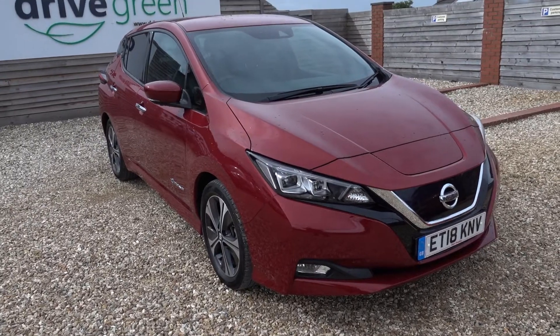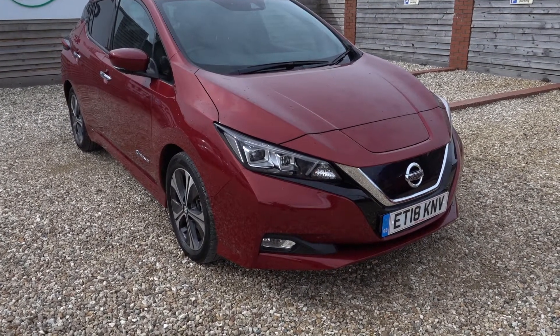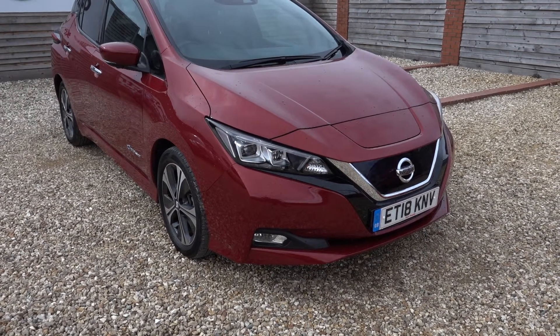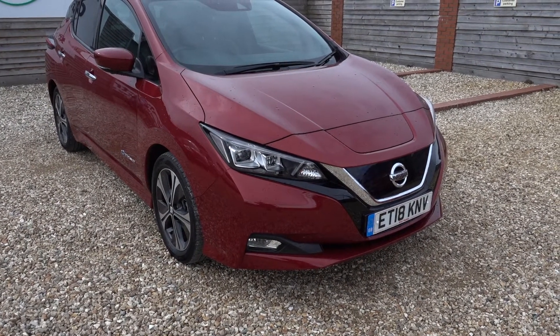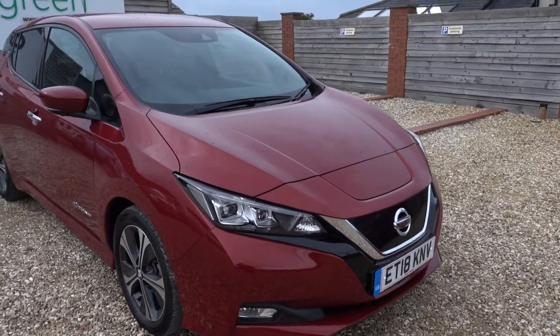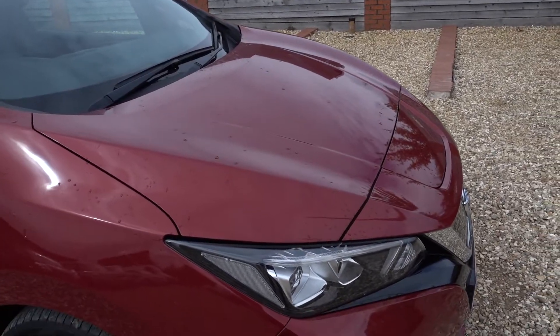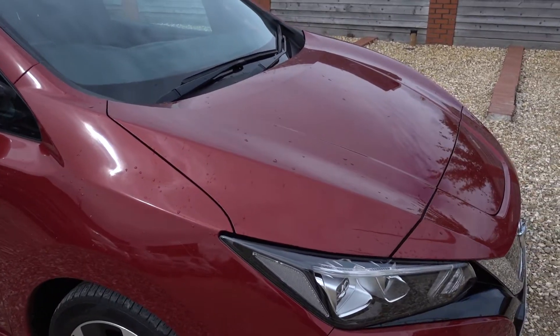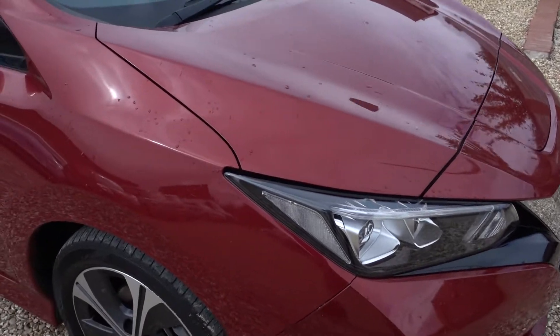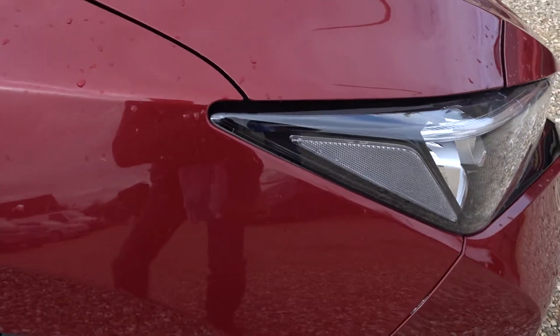Other stats on the car: it's done just shy of 30,000 miles. Next MOT is not due until the end of June next year, and next service not due until the end of August. I'm just going to go for a quick walk around and I'll point out any little marks I see. There's nothing dramatic on the car, but there's quite a few really minor marks. You'd never notice them from a distance, but when you're going up close like I am now, you'll be able to point them out.